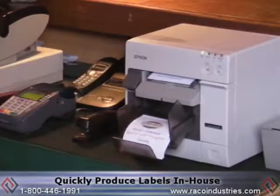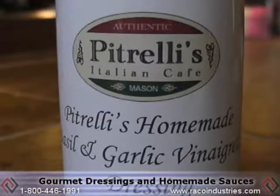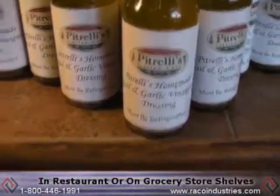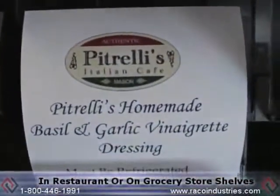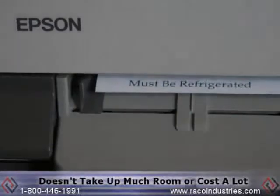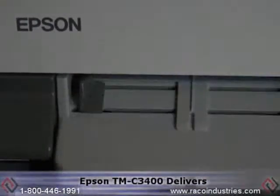To quickly produce labels in-house for their own gourmet salad dressings and homemade sauces in a matter of minutes, they create a big brand impression — whether it's for sale in their restaurant or on the shelves in the local grocery stores — without taking up much room or costing an arm and a leg. The Epson TMC 3400 delivers.